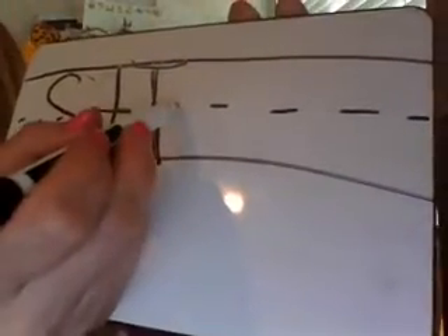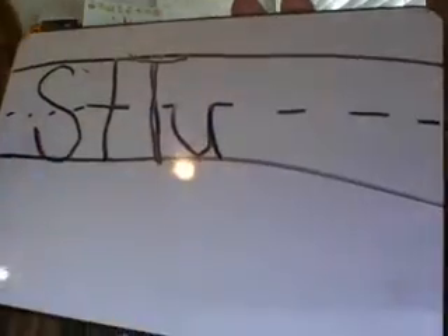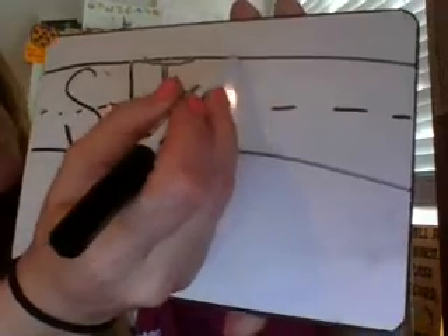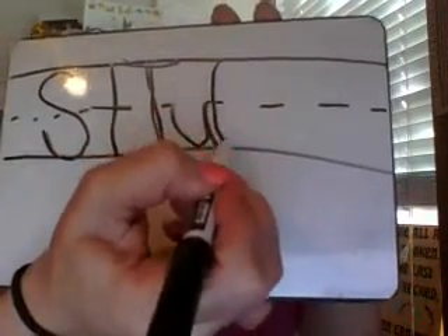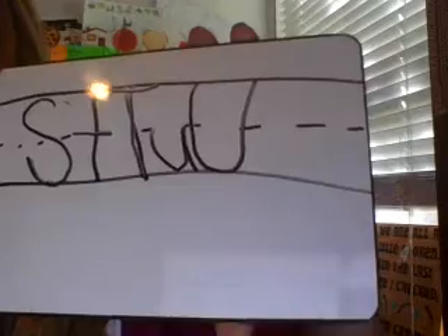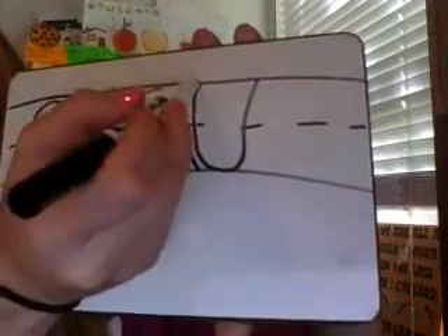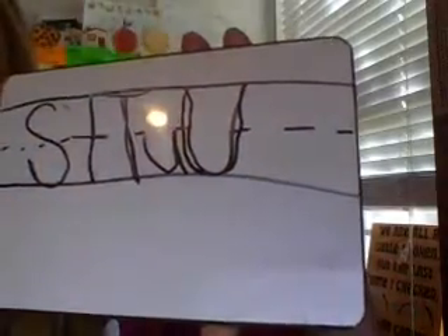Our next letter — the lowercase u looks like this. The capital U is a cup line. It starts at the top. You make a cup line and come back up. Can you put your fingers in the air and make a capital U? Ready? Start at the top. A big cup line and you stop.